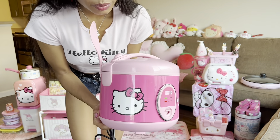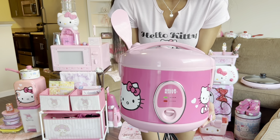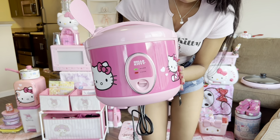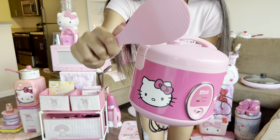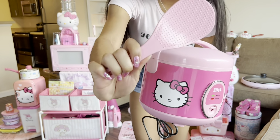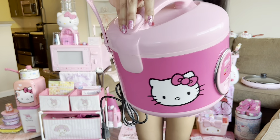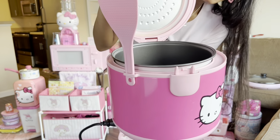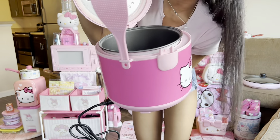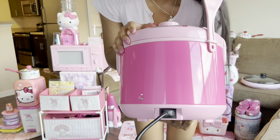This is probably one of the most anticipated items in the collection — it's a Hello Kitty rice cooker. It's amazing. I got this off of eBay. It comes with a rice paddle, which is essential and crucial. It also came with a little vegetable strainer, but I just took it out for the sake of the video. It plugs in in the back.